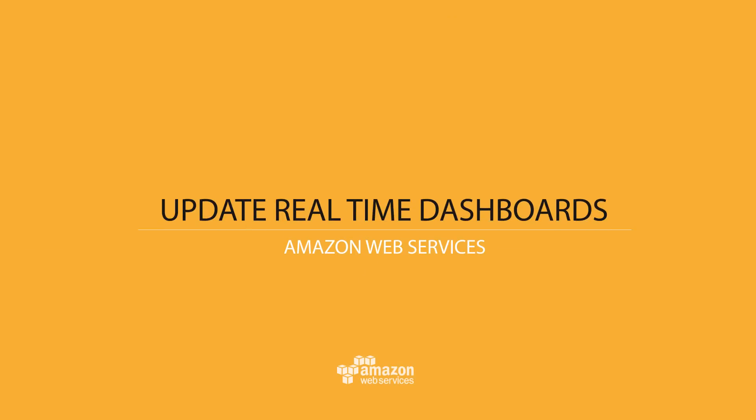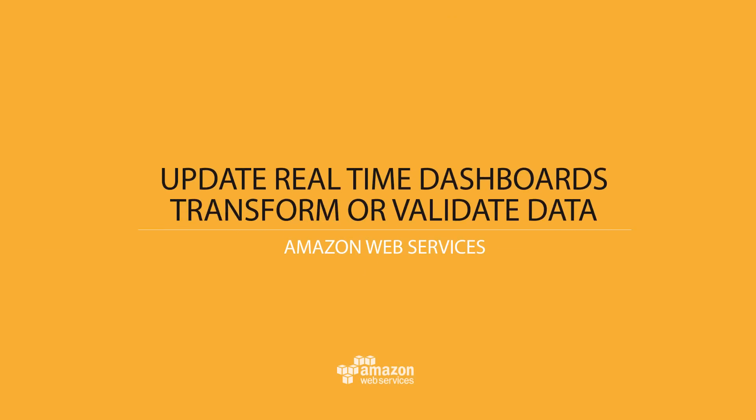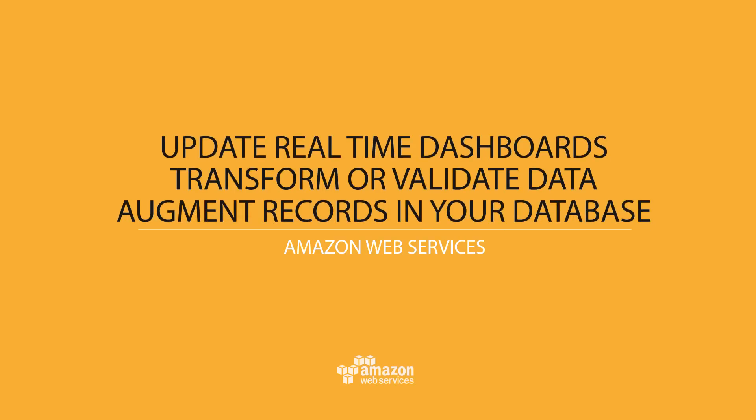You could use this to update real-time dashboards, transform or validate data for application integration, or even augment records in your database with the result of predictive models from Amazon machine learning.